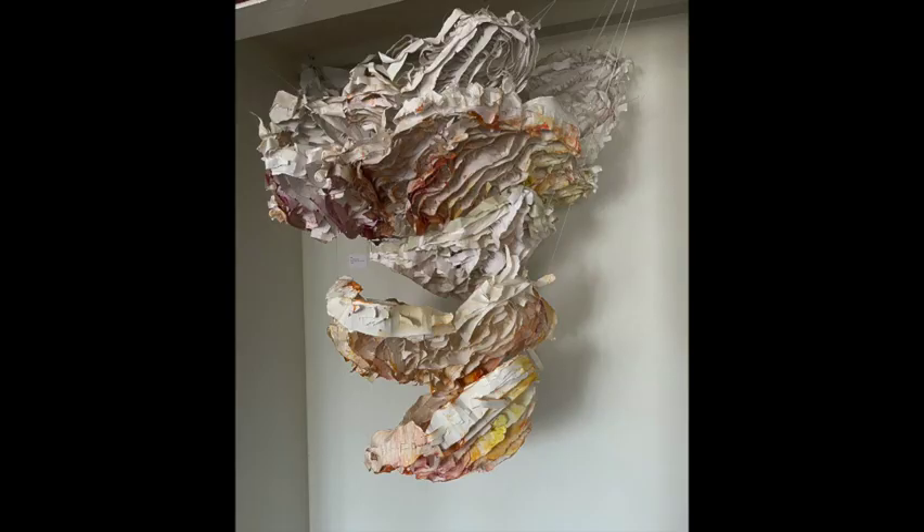Lisa Morita Pate's sculpture, GMOA Pulp, is made of woven paper in a deconstructed cone shape that's mostly white with little tints of different colors at the edges and toward the bottom.